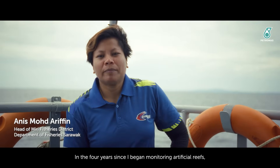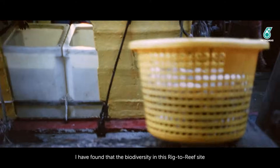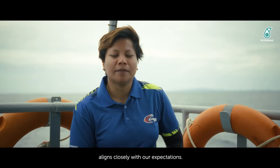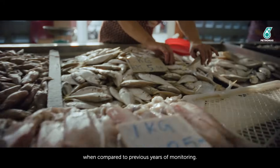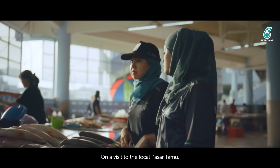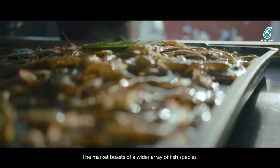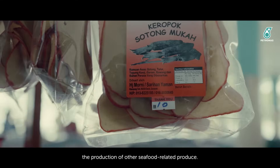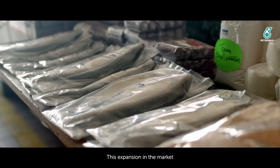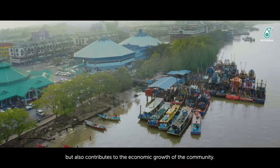For four years, research into the fishing industry has found that the biodiversity in the area of the Rigs to Reef site is very close to what was expected, including the discovery of new species in the vicinity of the artificial reef. On a visit to the local Pasar Tamu, the visible effects of the Rigs to Reef initiative are apparent. The market boasts a wider array of fish species. Beyond this, the newfound abundance of fish has stimulated the production of other seafood-related products, providing consumers with more choices and contributing to the economic growth of the community.